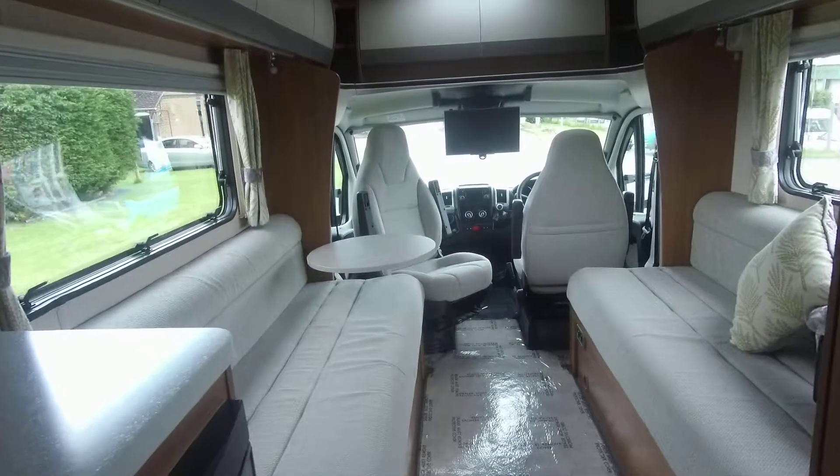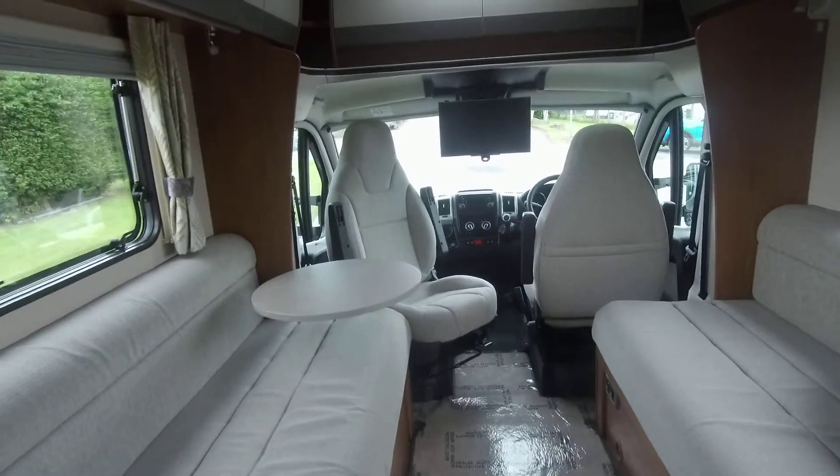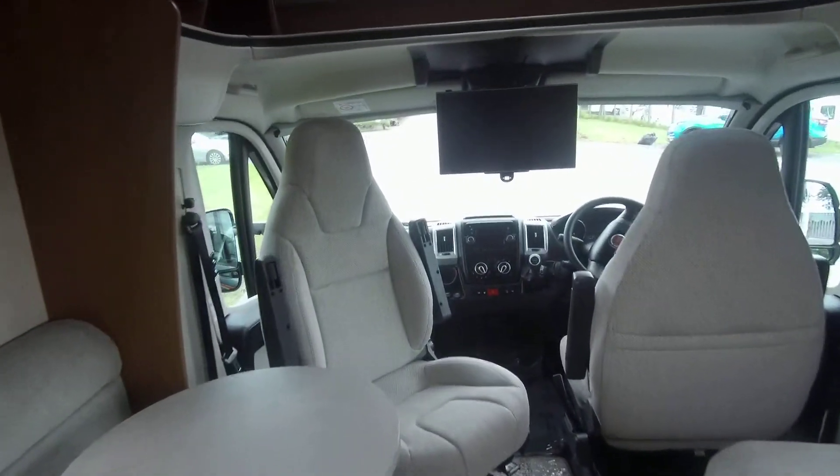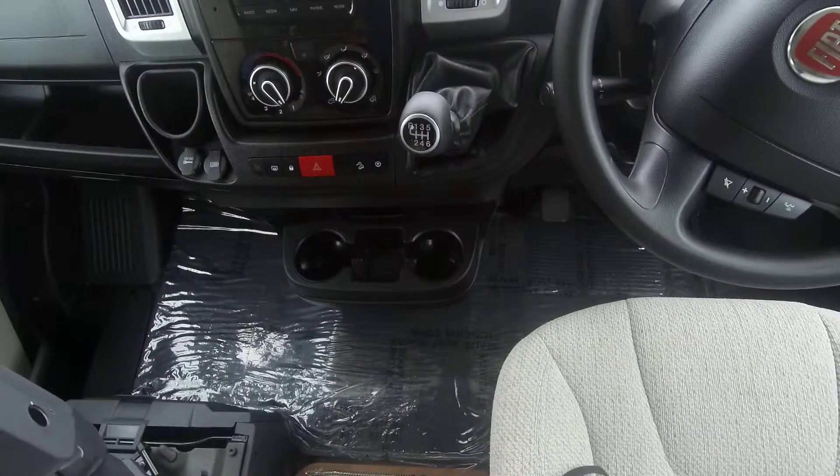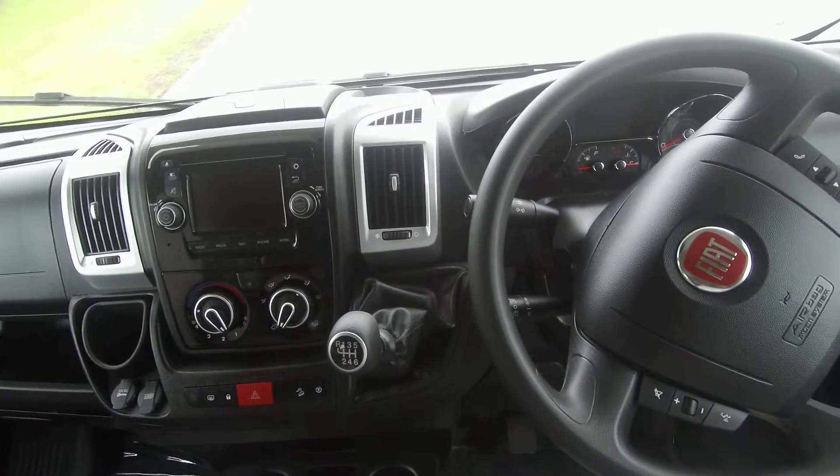This motorhome offers an open-plan two-berth layout and comes with cab air conditioning, cruise control, and satellite navigation.